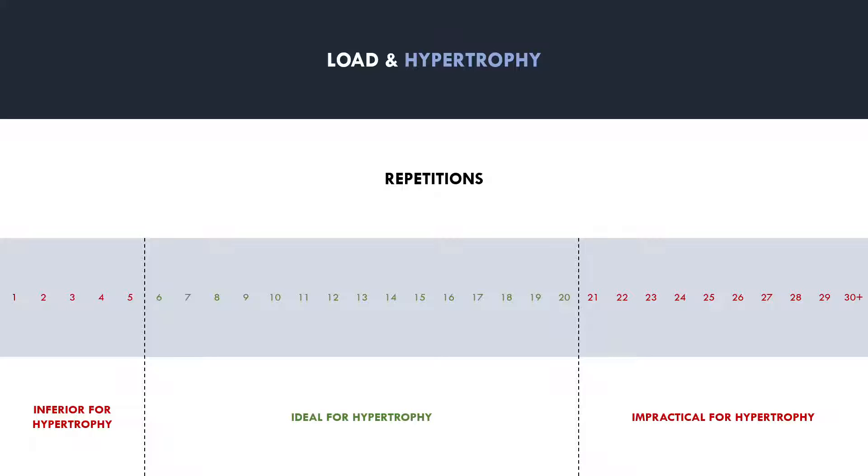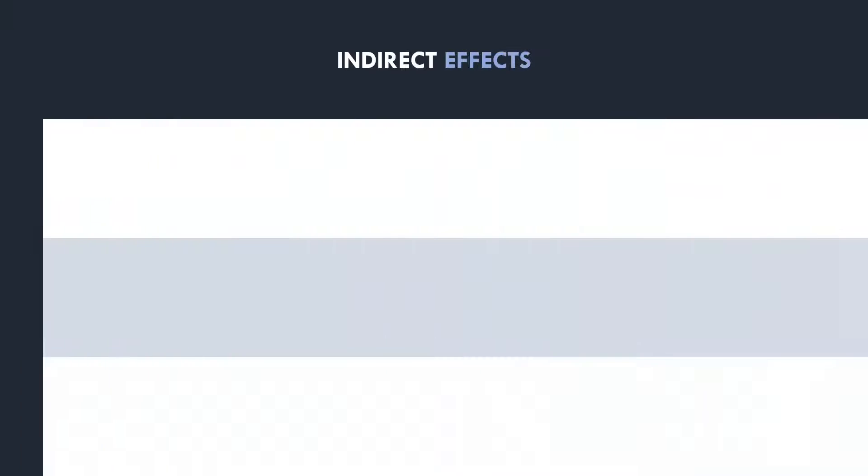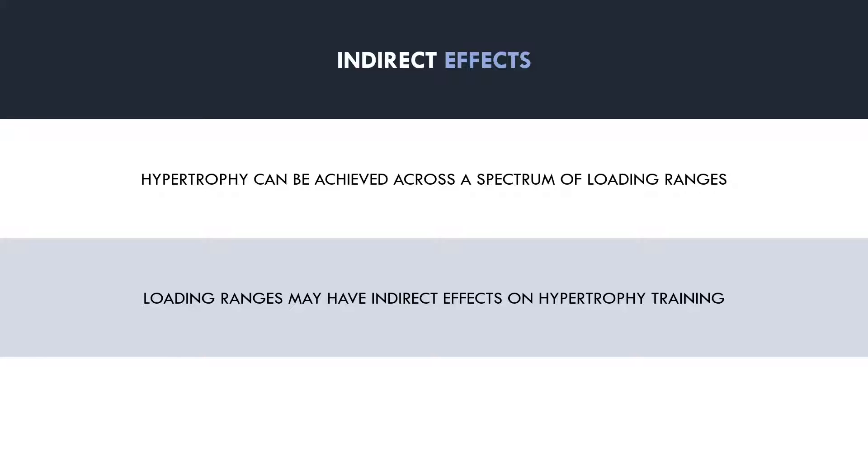So this is a well-established phenomenon — we know that hypertrophy can be achieved with various different loads and rep ranges. However, in this video we will be more so discussing the indirect effects that different loading ranges may have on hypertrophy training within this approximate 6-20 rep range. Both heavier and lighter loads within this range have their unique advantages and limitations, and may be more or less suitable within different contexts.